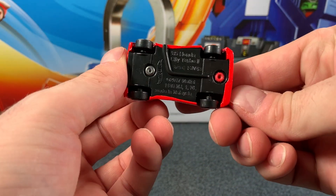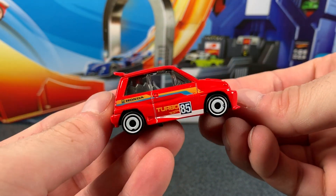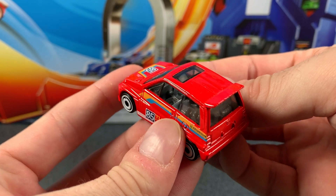Now take a look at this little pocket rocket. It's bright red, it's got that turbo on the side, it says the 85 number, obviously because it's an 85 model year. It's got Honda written on the side, and it's also got that blue and yellowy orange stripe.